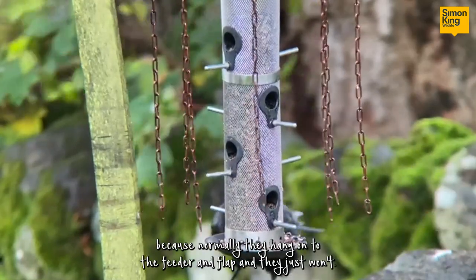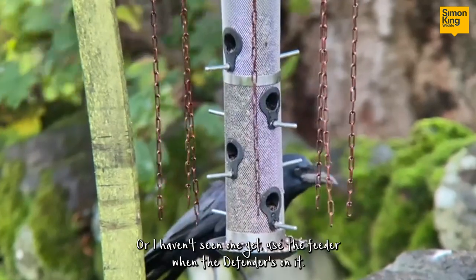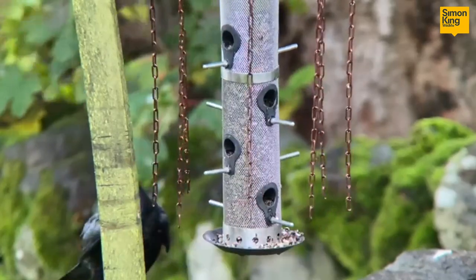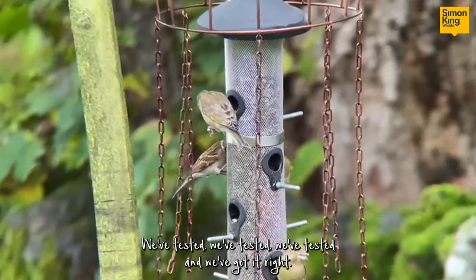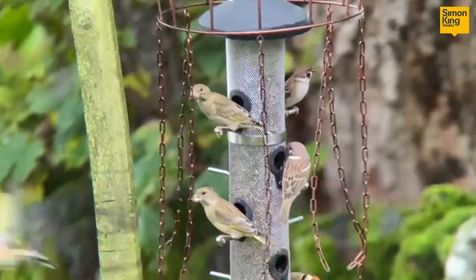But the corvids and the other big birds don't like it — they don't like getting their wings around it because normally they hang on to the feeder and flap. I haven't seen one yet use the feeder when the defender's on it. We've been through so many different prototypes, we've tested extensively, we've got it right, and we cannot wait to bring this to you.